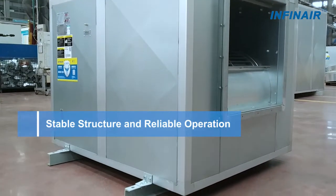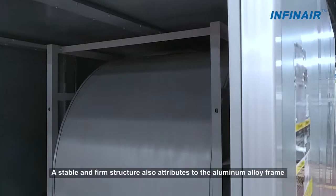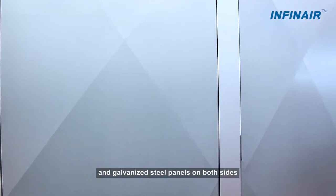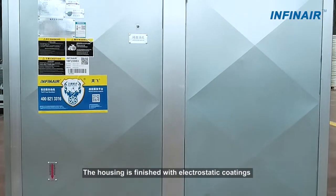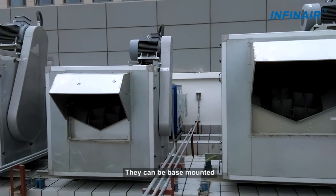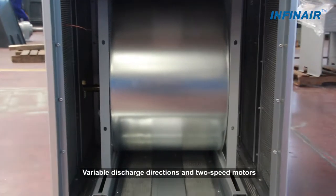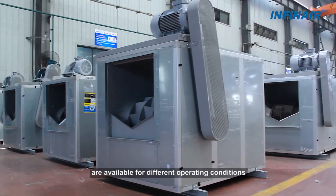The scroll is manufactured with Pittsburgh lock seaming techniques. A stable and firm structure is further achieved through the aluminum alloy frame and galvanized steel panels on both sides. The housing is finished with electrostatic coatings to ensure durable operation and resistance to corrosion. The fans can be base-mounted, ceiling-hung, or duct-mounted. Variable discharge directions and two-speed motors are available for different operating conditions.